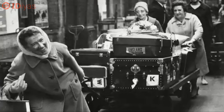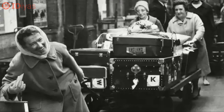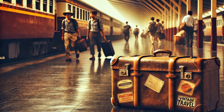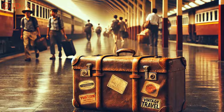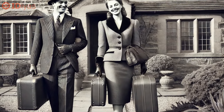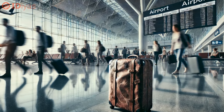Even when the technology to make them possible is readily available, innovation isn't just about having the right idea — it's about how the market responds. Sadow himself faced resistance when trying to sell his invention. Department stores initially didn't think it would catch on. While the rolling suitcase seems like a no-brainer today, it wasn't embraced right away.